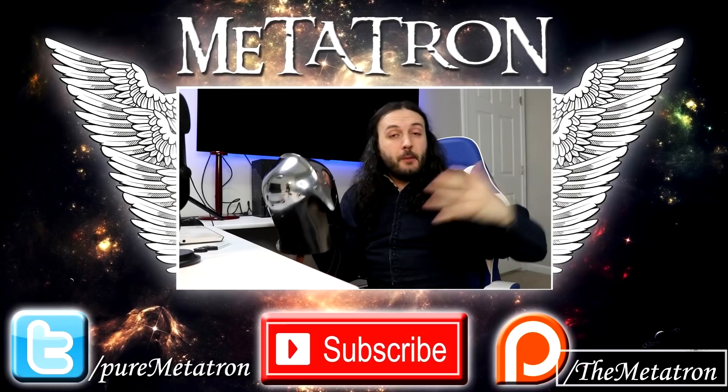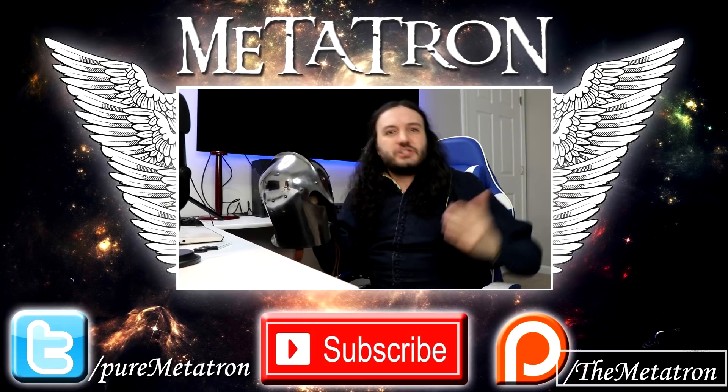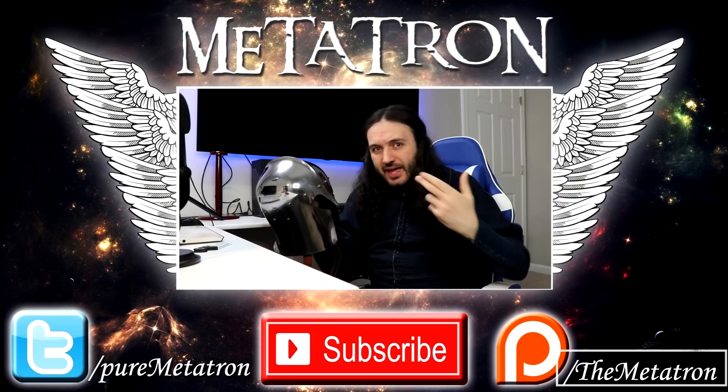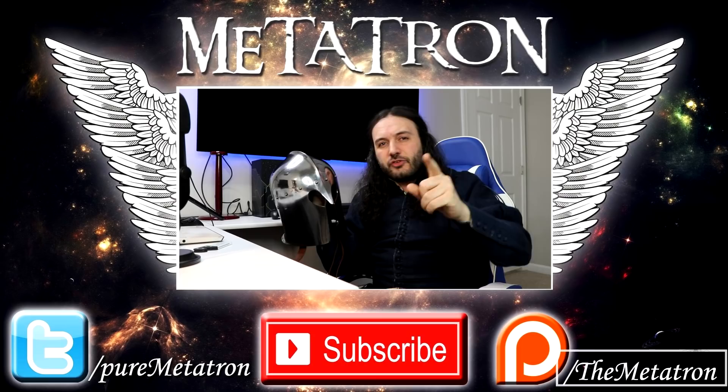Let me know what you think in the comments below. If you were a soldier, would you feel defended enough with a Roman helmet, or would you rather have had something more similar to a gladiatorial helmet with full face protection, whatever disadvantages that would give in terms of breathing, overheating, and whatnot? Big thanks to World of Warships for sponsoring this video. Don't forget to check out the link in the description, and as always, thank you very much for watching, and remember: the Metatron has spread its wings. Goodbye.